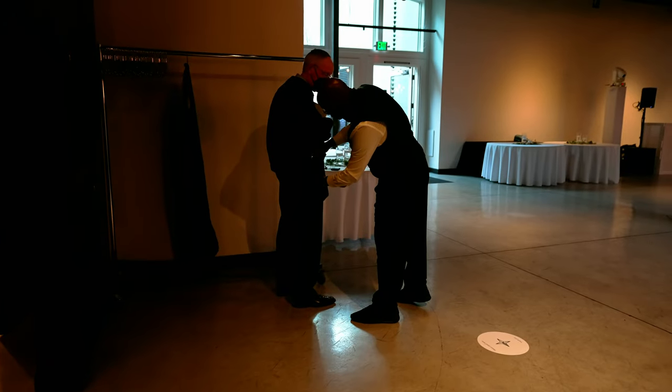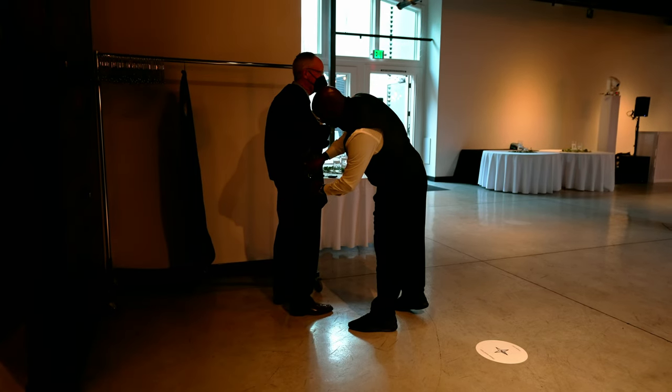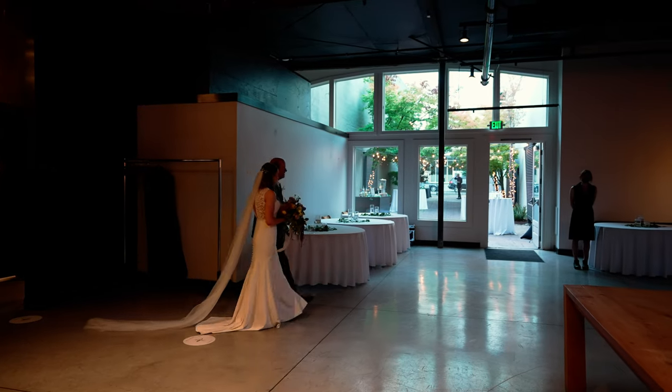Right before the ceremony starts, we are going to go find the officiant, the groom, and the wedding party — make sure everybody's lined up and knows exactly where they need to be. That way, when we start the music, they know when to walk out, because there are going to be some blind cues. For this particular venue, we're going to use two lapel mics: one for the officiant and one for the groom.